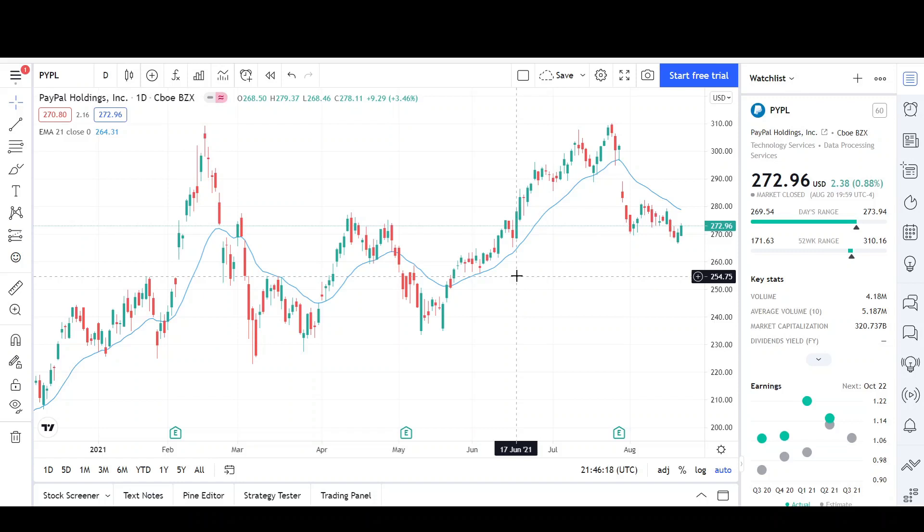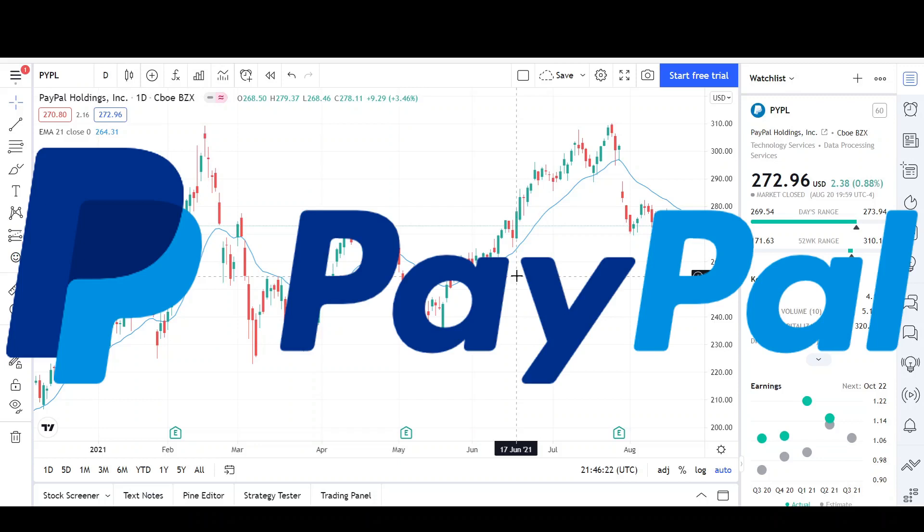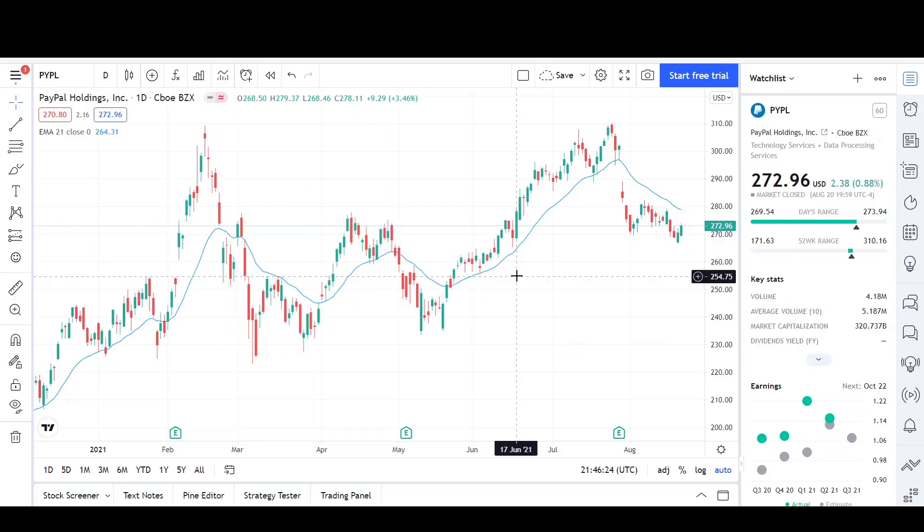What's up traders, this is VTrades and today I'll be doing a technical analysis breakdown for PayPal. They are an American company who offer financial services related to online payments. This was requested by one of the viewers and it will be my first analysis for this company.